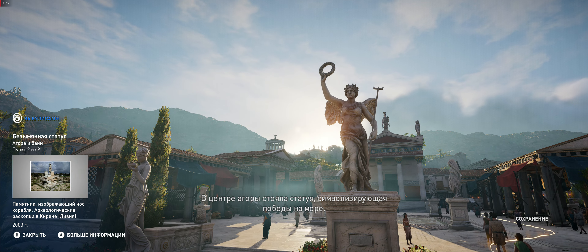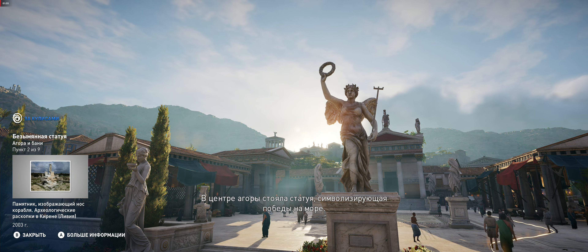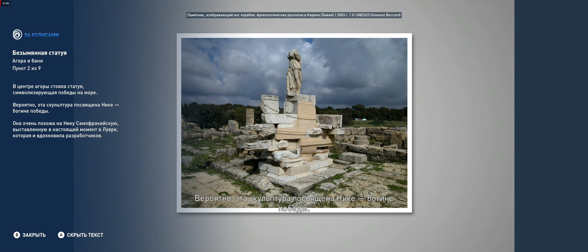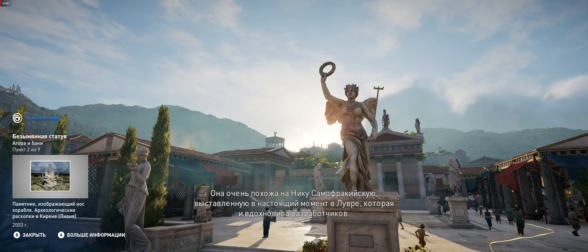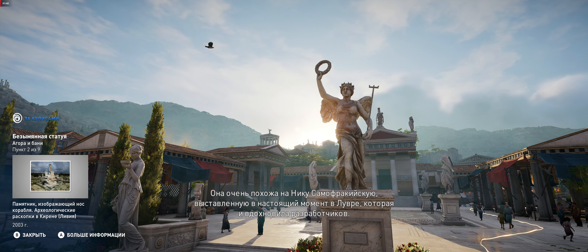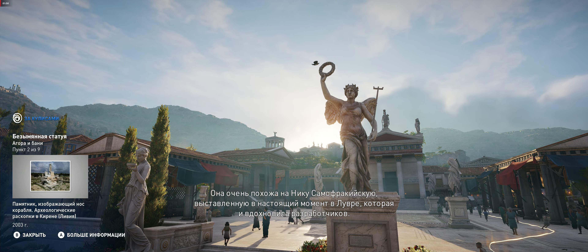An unnamed statue representing naval victories was the centerpiece of the Agora. The statue's female figure likely represents Nike, the goddess of victory. It was likely very similar to the Victory of Samothrace, which currently resides in the Louvre Museum and served as a reference for the team.